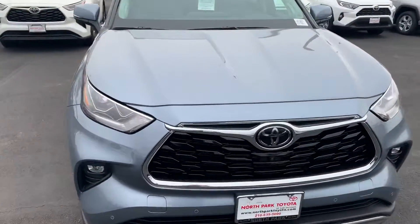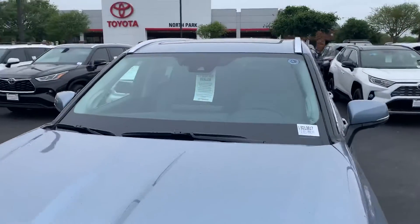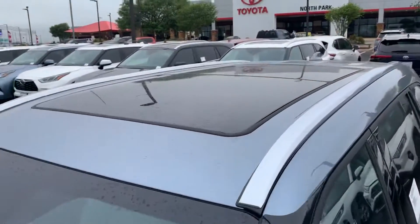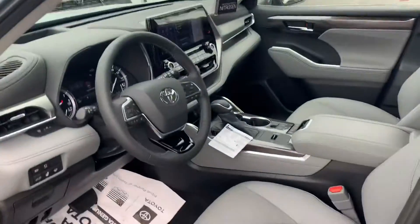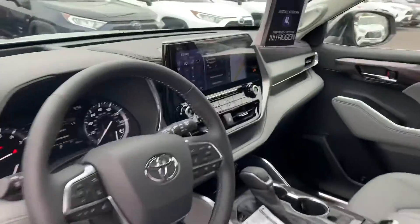It does come with navigation, heated seats, air-conditioned seats. It has the panoramic sunroof, blind spot monitors. I mean, I could just go on and on — I'm sure you know all about the vehicle.